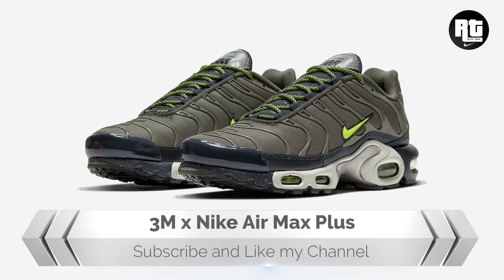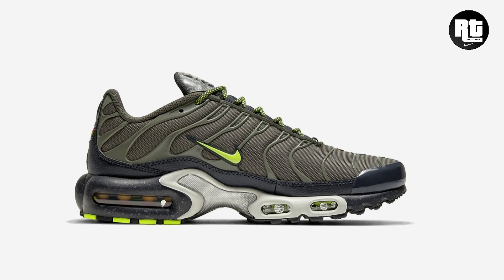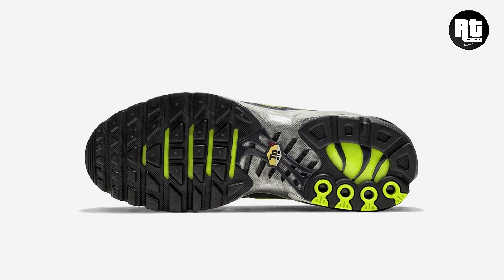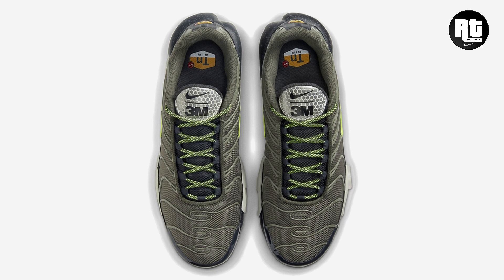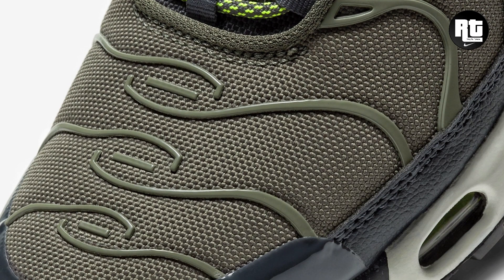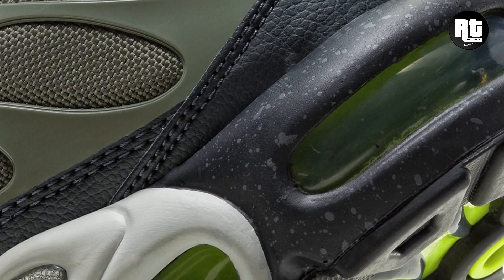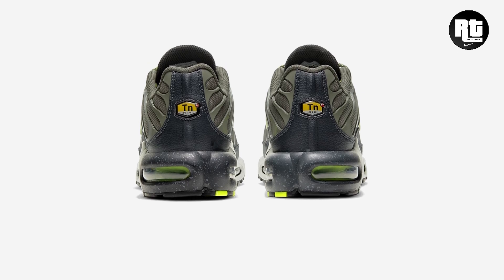Nike and 3M continue to expand their capsule collection with the Twilight Marsh colorway of the Air Max Plus, resting in a Twilight Marsh, Anthracite, Summit White, and Vault color scheme. Constructed with olive mesh upper paired with anthracite leather mudguards, heels, and plastic toe cup, with contrasting neon green accents on the swooshes, laces, and outsole. Retail price is set at $170 US dollars.